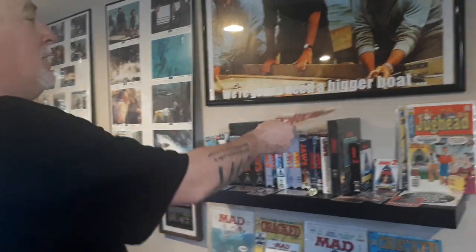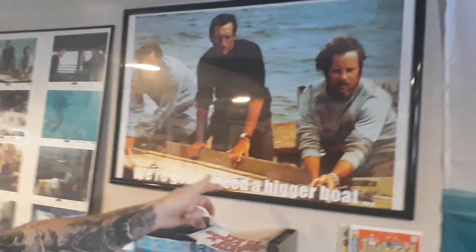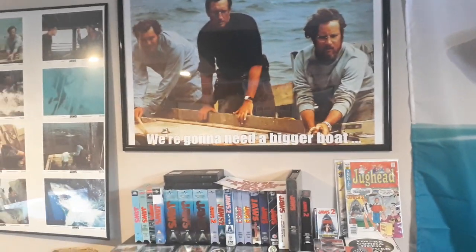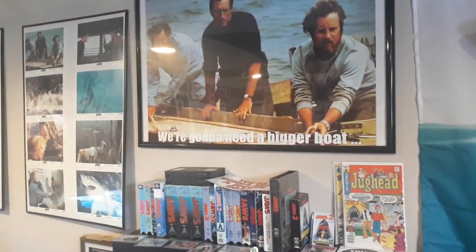My daughter got me this sticker — 'You're going to need a bigger boat.' We'll go up here to this poster. It's a cool picture but the wrong quote — it says 'We're going to need a bigger boat' and it should be 'You're going to need a bigger boat.' The picture's great though. I almost thought about cutting it but didn't want to.